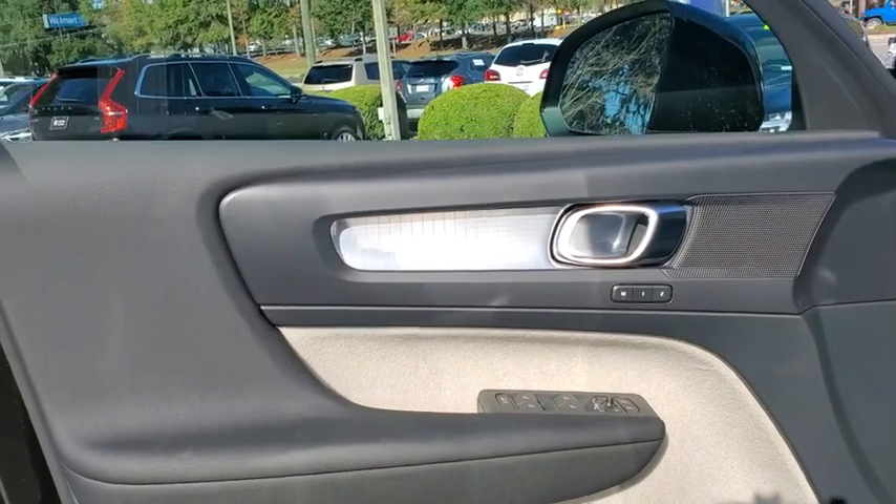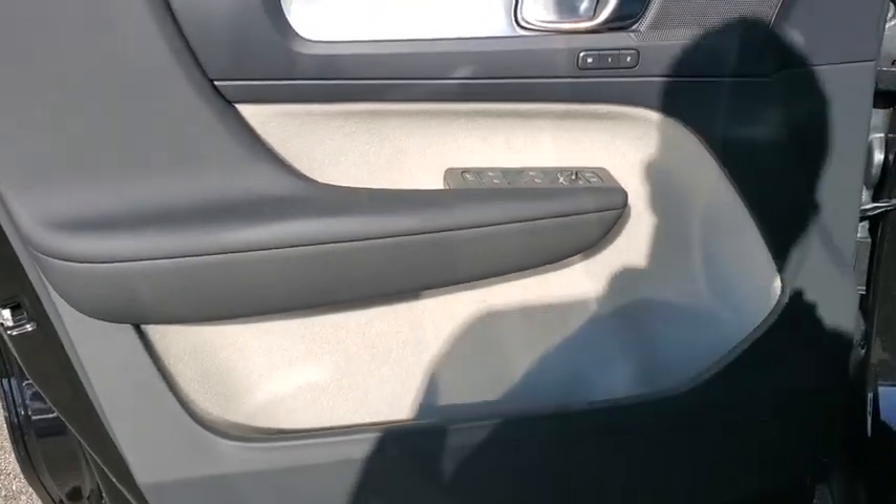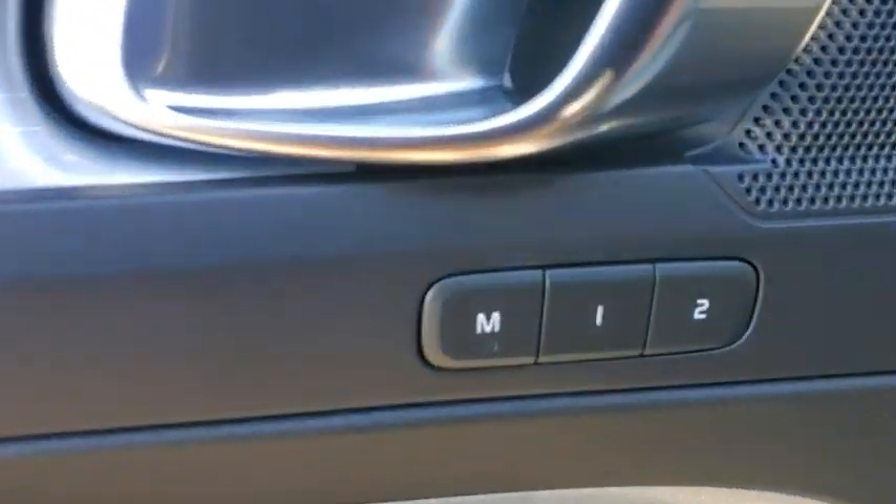Bluetooth, adjustable steering wheel, power steering, cruise control, keyless start, floor mats, four-wheel disc brakes, auto-dimming rear-view mirror.